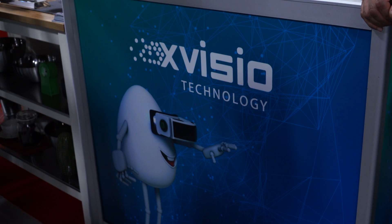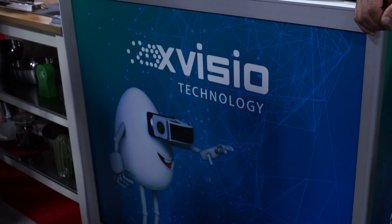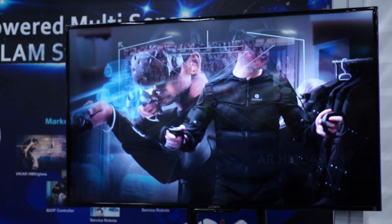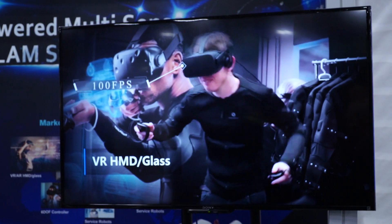At CES 2019 in Eureka Park, where all the startups are, here with John from X-Vizio. You guys are working on technology for robots to be able to move throughout a facility and track, and also for people with head-mounted displays to be able to see things. Tell me about it.